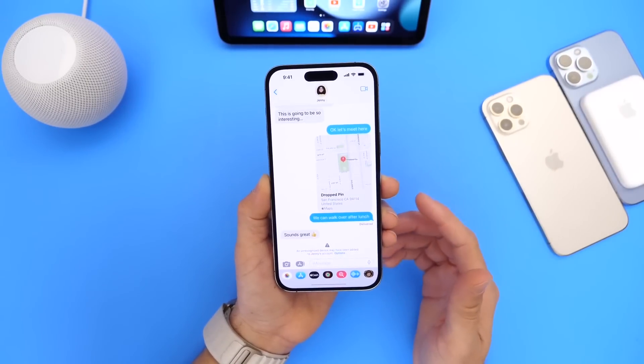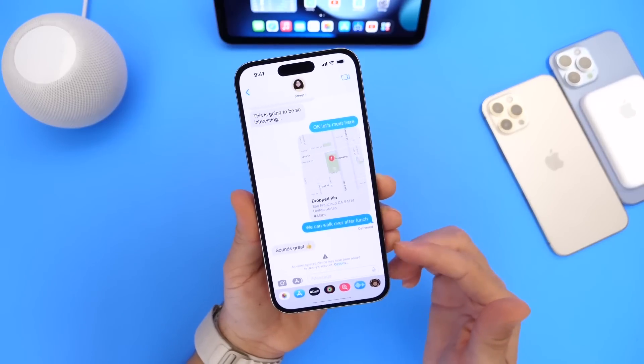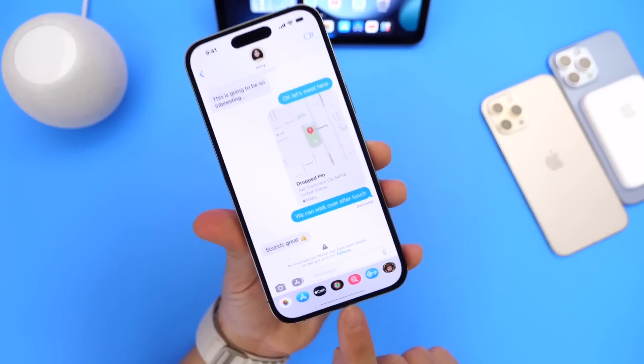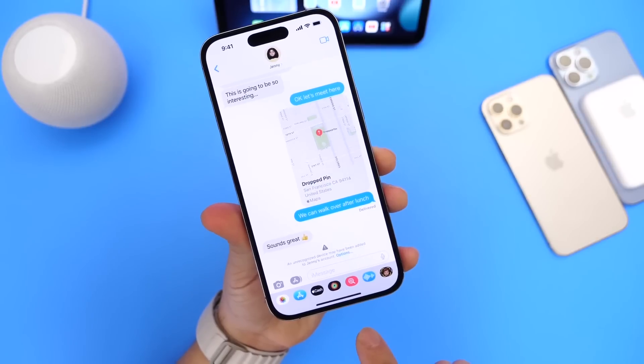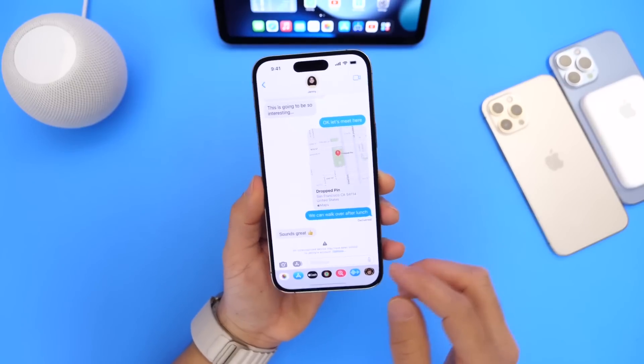Another great feature coming to the iMessage platform is iMessage Contact Key Verification. This is to protect you from someone eavesdropping on your conversations — your iPhone would let you know if someone is impersonating another person and trying to get information from you, which is a great feature to add to the iPhone.